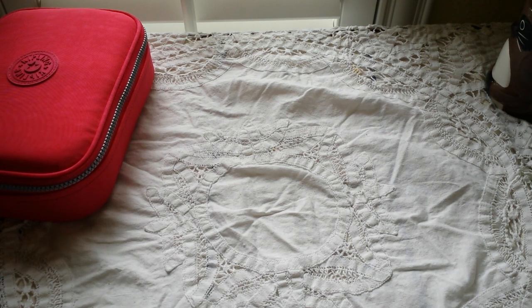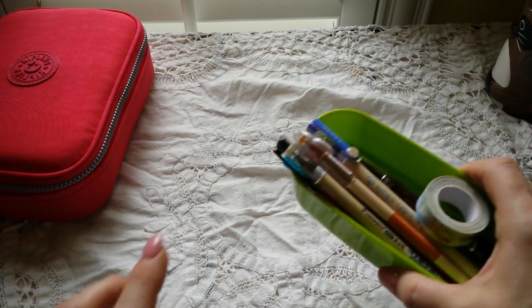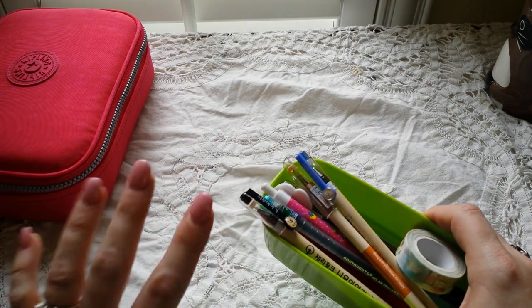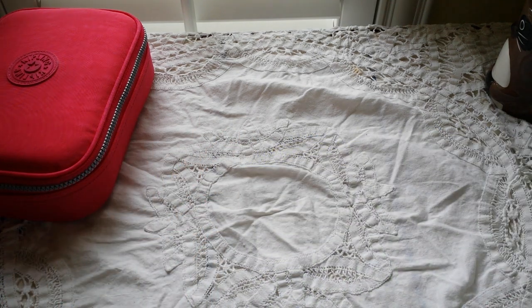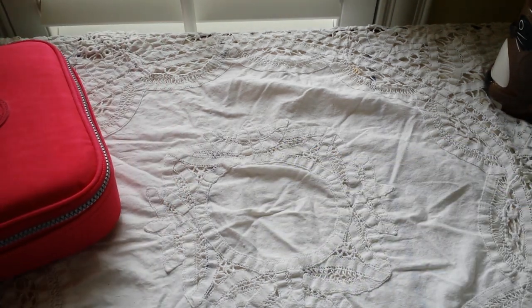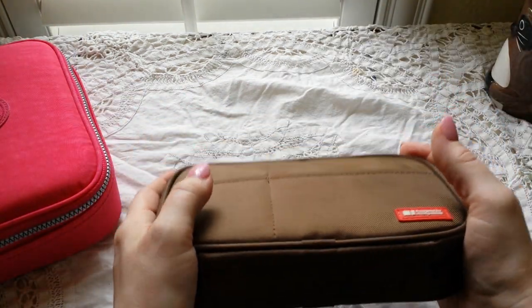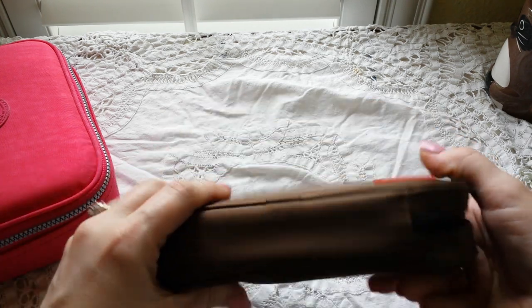When do I carry this case? I would carry it if I'm going to spend a day in the library doing research or reading, or going to be somewhere I'll have access to a writing surface. I don't always have room in my bag for all of these, so if I'm going to be somewhere with a writing surface for more than 20 minutes, I'll take this with me.